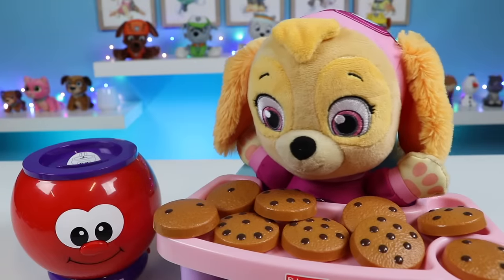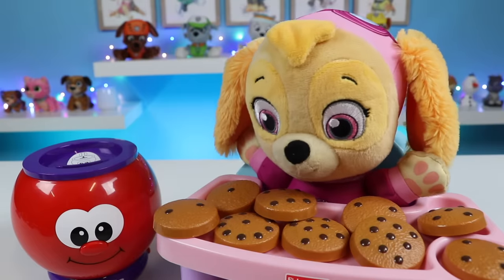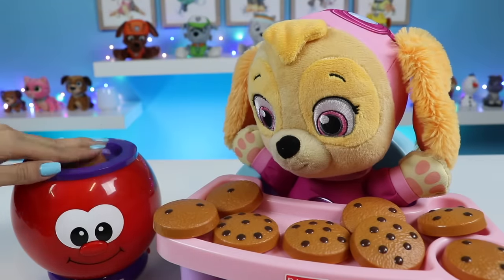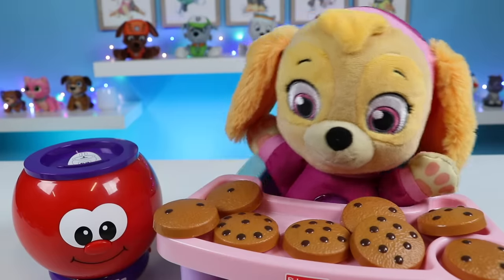Can you find the number six? Where's number six? I think I see it right there. Excellent. This is the number six. Great job, Skye.